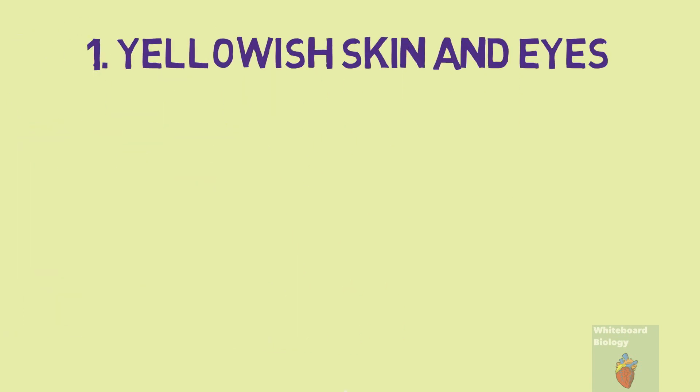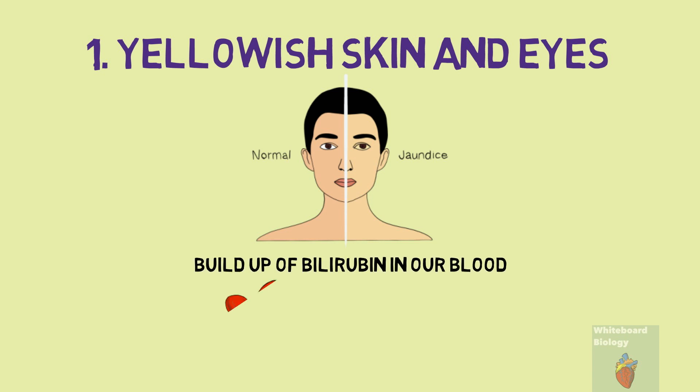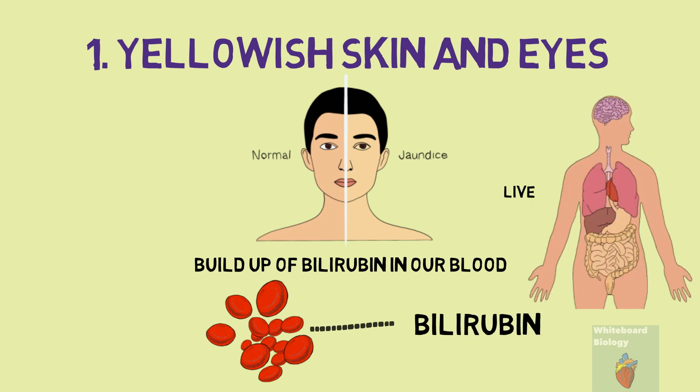The first sign is yellowish skin and eyes. This is an indication of jaundice, which is due to a buildup of a yellowish pigment called bilirubin in our blood. Our red blood cells carry oxygen around our body, and when they are replaced by new red blood cells they are broken down. Bilirubin is produced during this process and is normally removed from our body by our liver. Jaundice is quite common and harmless in newborn babies, as their liver is not fully developed and is less effective at removing bilirubin.